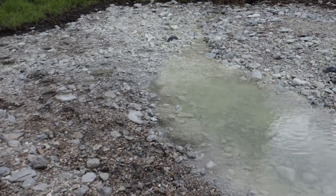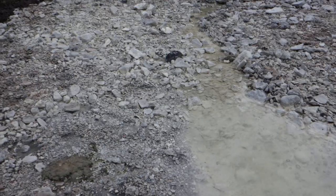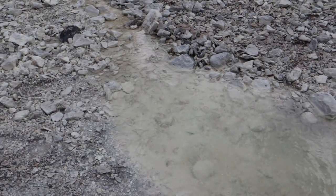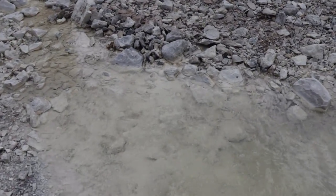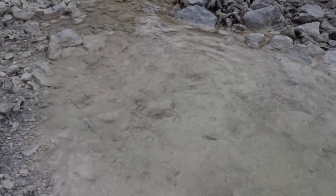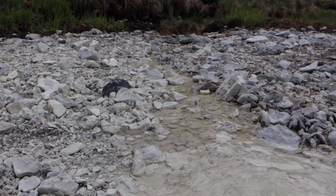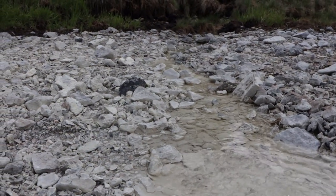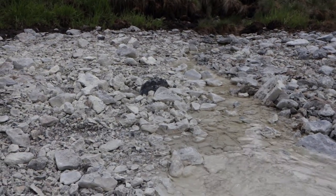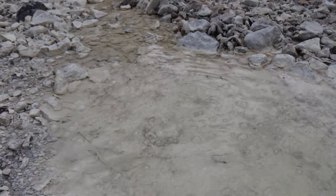Another sulfur spring here — smells like low tide. It's cold though, not very cold, definitely not hot or warm. You can see the sulfur bubbling to the surface of the ground, aerating this small little spring.